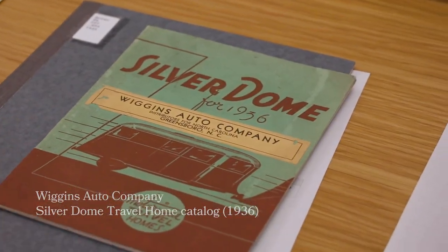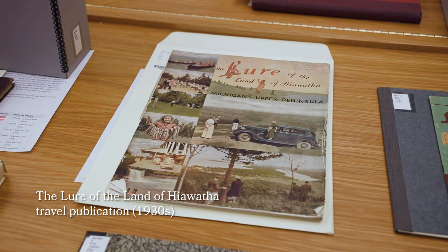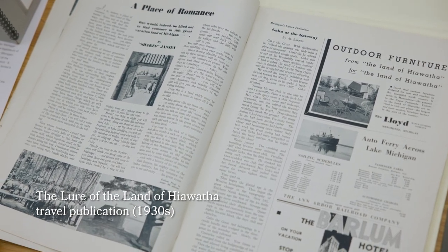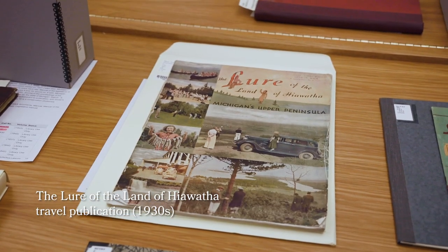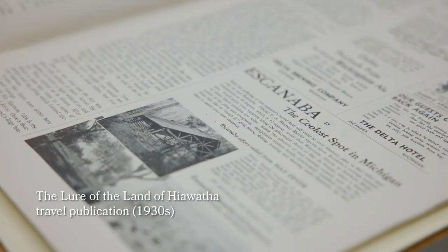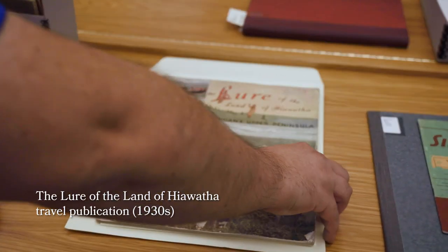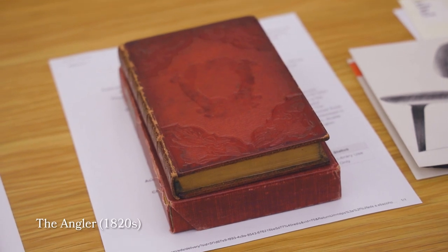Something like this also ties in quite well with what we call the lure books. This is a publication called 'The Lure of the Land of Hiawatha — Michigan's Upper Peninsula,' starting in the 1930s. This is one of the early publications put out to showcase the wonderful areas in our Upper Peninsula, including different hotels and ferries that existed, published before the Mackinac Bridge was constructed.